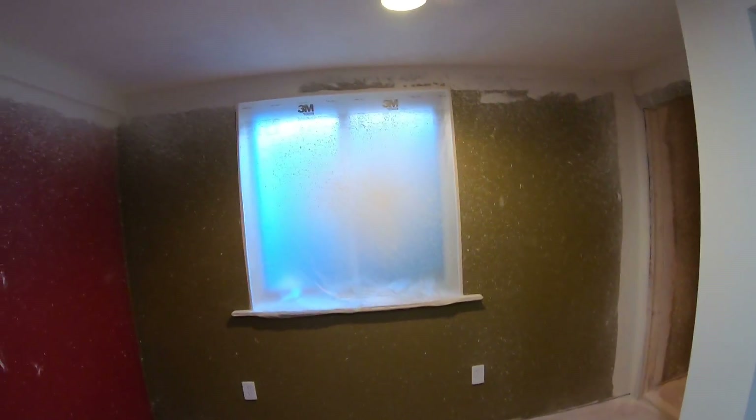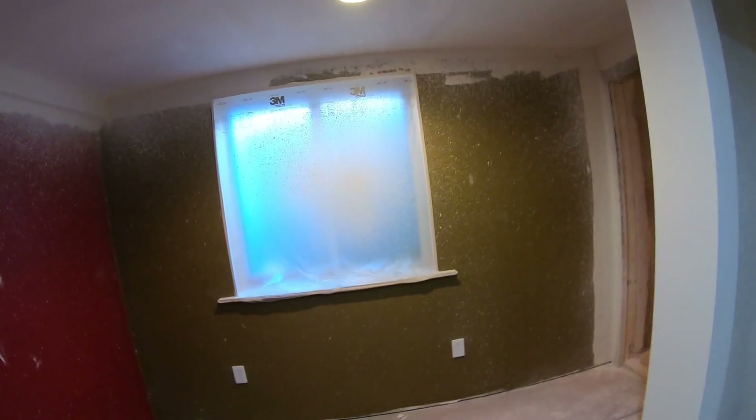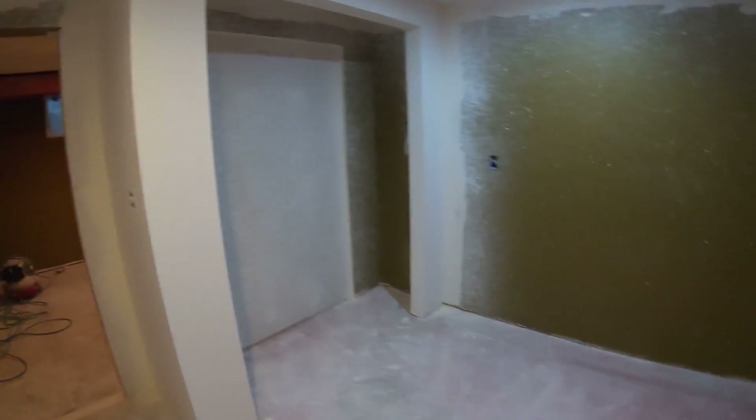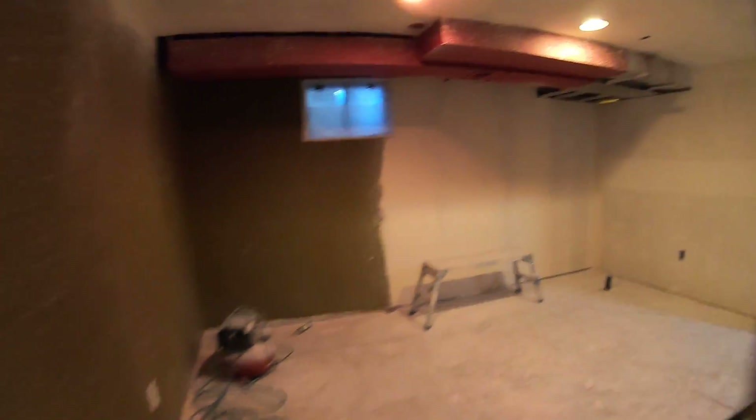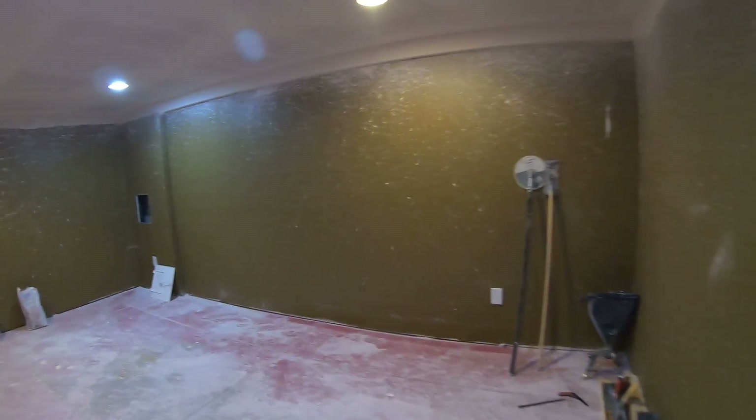The reason we put the bedroom here — this was just a big open space — is that there was an existing egress window here, so it was the perfect spot to add a conforming bedroom. The masking is up from the drywall texture so you can't see it right now. We changed this house from a four bedroom into a five bedroom. It's now a five-bedroom, three-bath home, which will help us get to the top of the market.